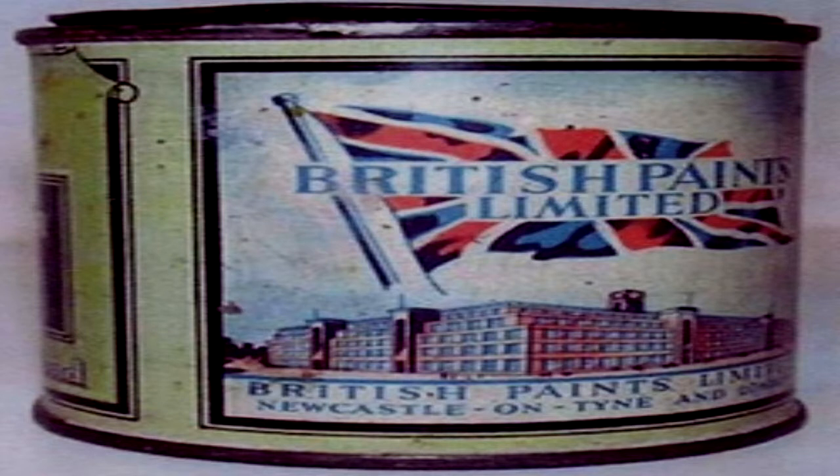SCP-1199 is a can of 1943 British Paints Limited paint. Although aged, the item is in fair condition. The can is filled to 50% of volume with a beige liquid which resembles acrylic paint.